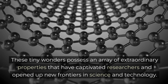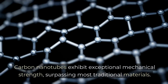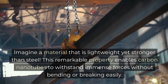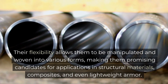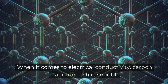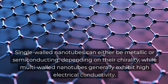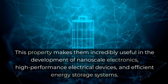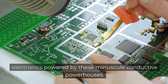Carbon nanotubes exhibit exceptional mechanical strength, surpassing most traditional materials. Their strength-to-weight ratio is unparalleled, making them incredibly robust and resilient. Imagine a material that is lightweight yet stronger than steel. This remarkable property enables carbon nanotubes to withstand immense forces without bending or breaking easily. Their flexibility allows them to be manipulated and woven into various forms, making them promising candidates for applications in structural materials, composites, and even lightweight armor. When it comes to electrical conductivity, carbon nanotubes shine bright. Single-walled nanotubes can either be metallic or semiconducting depending on their chirality, while multi-walled nanotubes generally exhibit high electrical conductivity, making them useful in nanoscale electronics, high-performance electrical devices, and efficient energy storage systems.